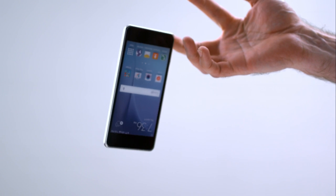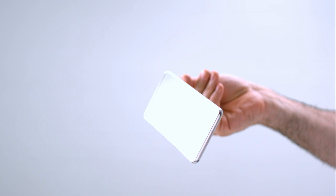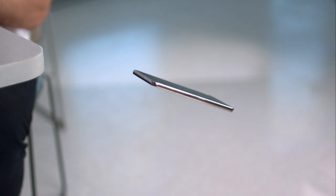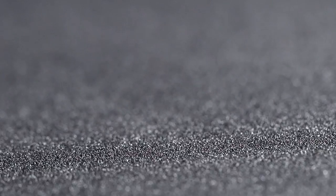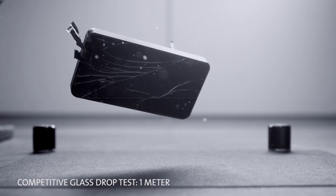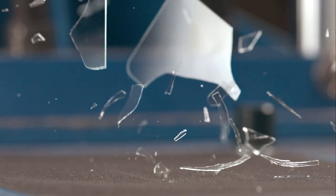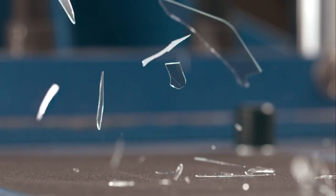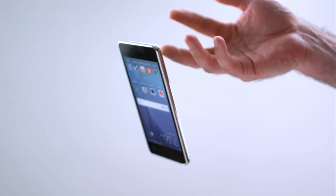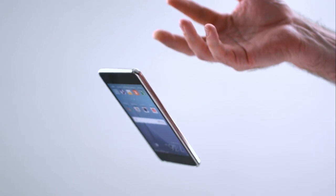When we introduced Gorilla Glass 4 in 2014, we set the industry standard for protection from drop breakage — the number one consumer complaint. We're talking one-meter waist-high belly flops onto rough, unforgiving surfaces like asphalt — drops that break competitive glass designs more than 80% of the time, and regular soda lime glass nearly every time. That's a big deal if you've ever fumbled trying to quickly remove a ringing phone from your purse or pocket.